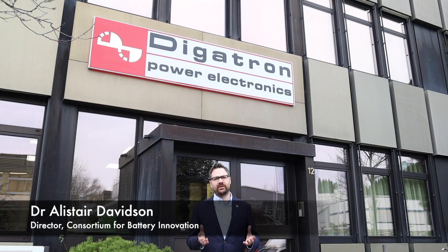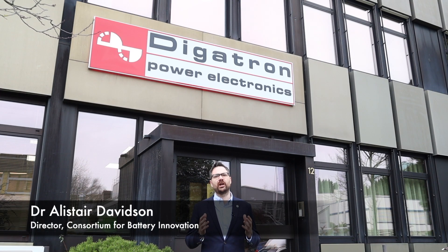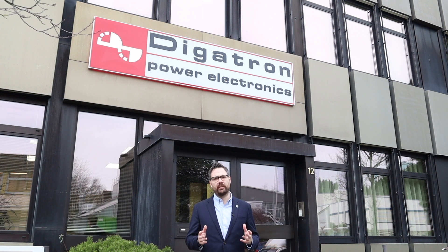We're at CBI member Digatron in Arken, Germany. Digatron is a global company that produces testing equipment.